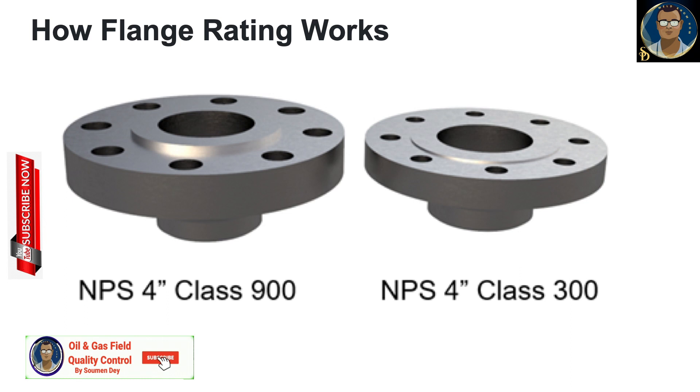What the rating system means is that two flanges designed for the same nominal pipe size (NPS) can have different ratings. For example, a six-inch flange can be class 900, 600, 150 pound, or even as high as class 2500. Obviously, the bigger the class number, the stronger and heavier the flange.